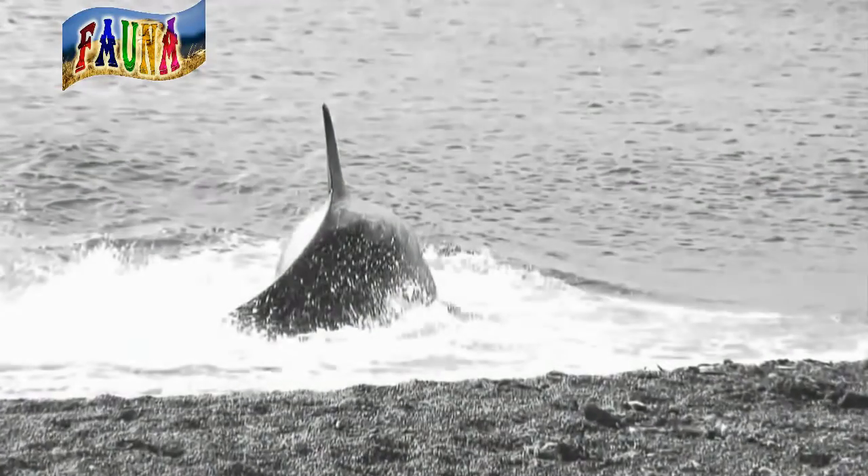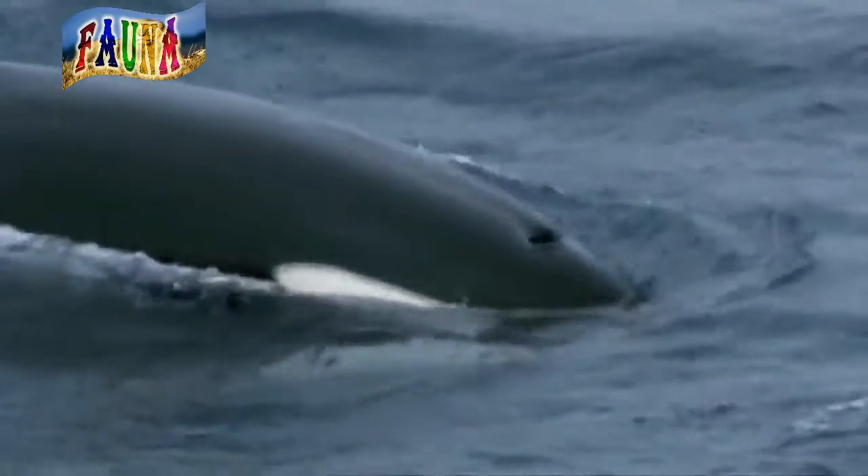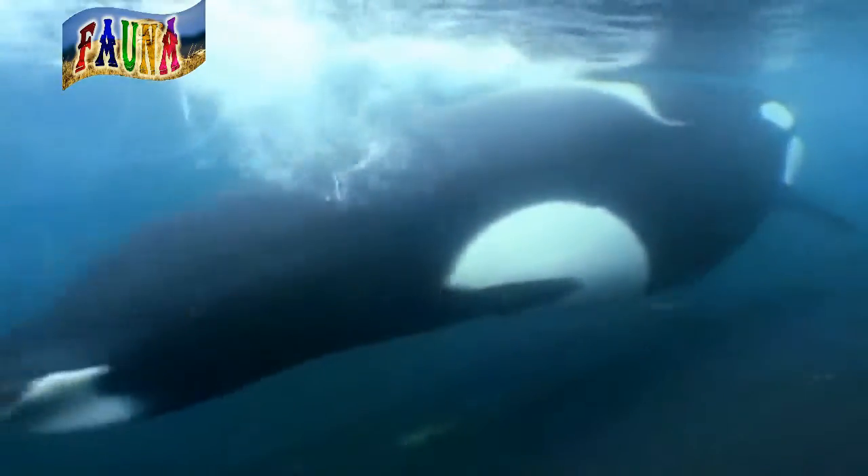With orcas camouflaged so well, those prey fish, penguins, or seals are likely to miss the danger heading their way, as the killer whale once again proves it is the ocean's superbly designed hunter.